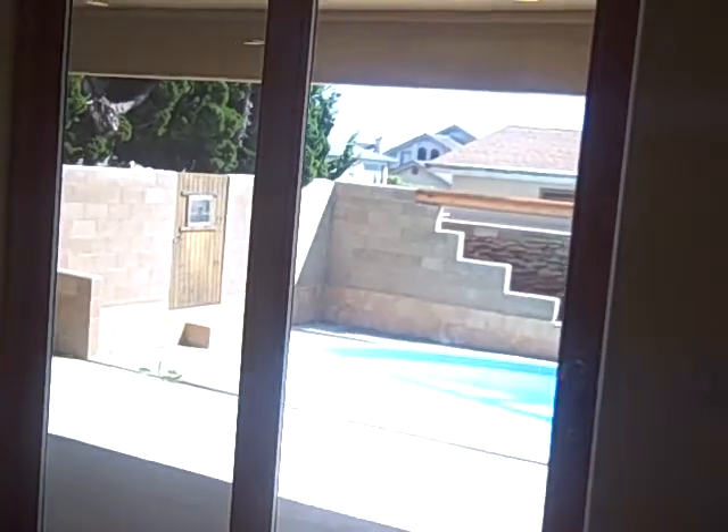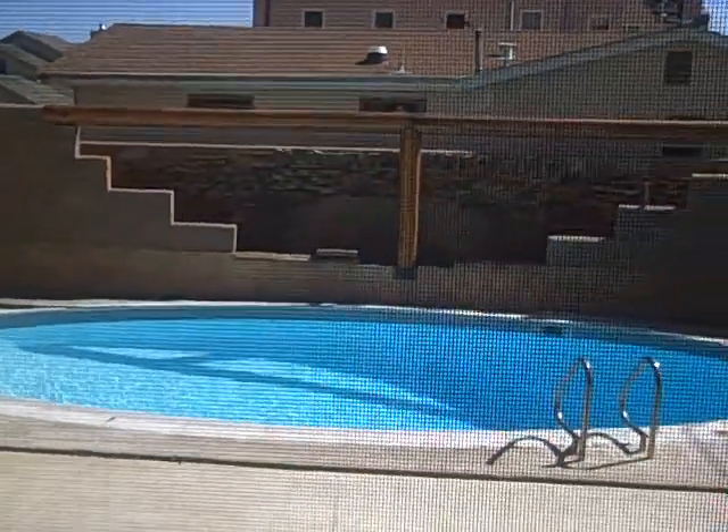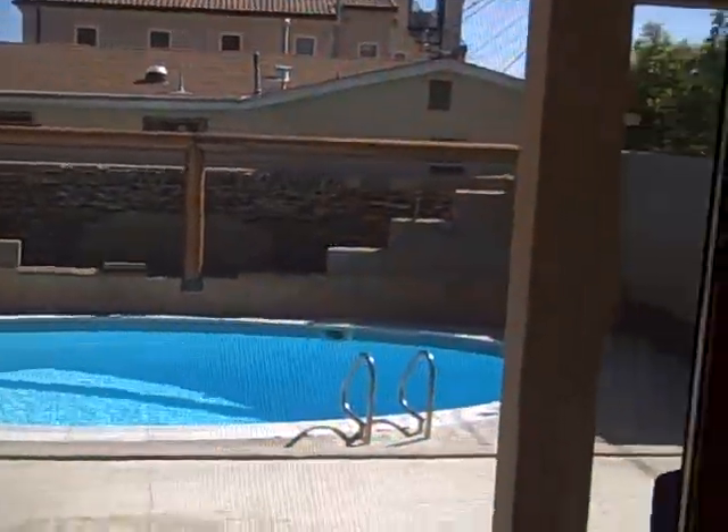And guess what's right off this living area? A pool. Yes, there's a nice sunny pool — you don't see that very often, especially in Shell Beach. This property also has three lots to it.